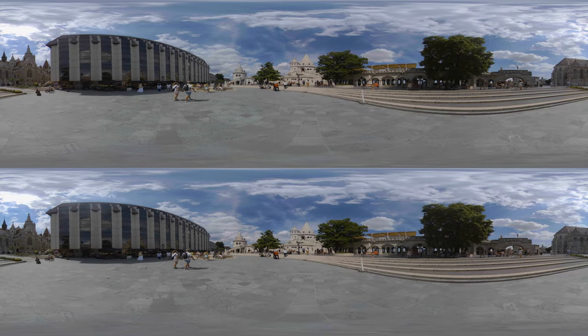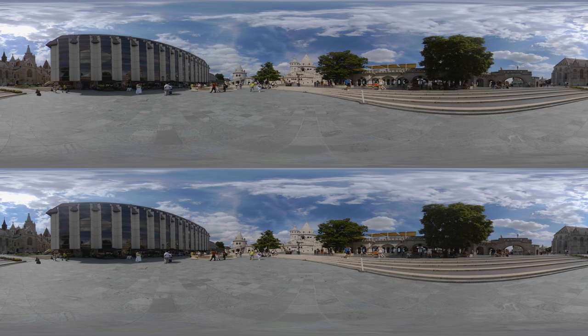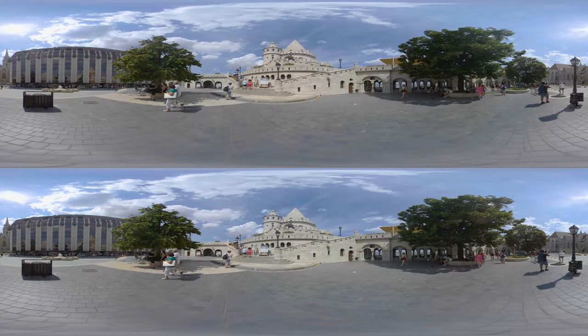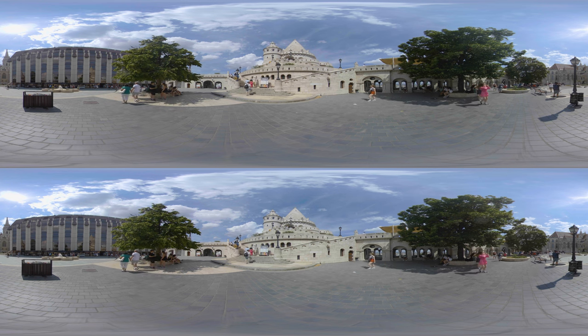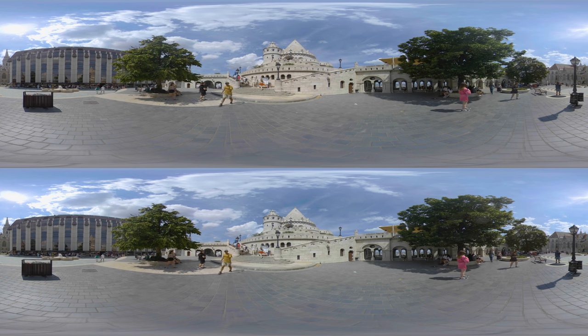Another special place on Castle Hill is the Fisherman's Bastion. It is said to be the part of the castle wall that was protected by the Guild of Fishermen in the Middle Ages. They lived near the wall in so-called Watertown. The seven neo-Romanesque towers on the bastion represent the seven clans that founded Hungary.